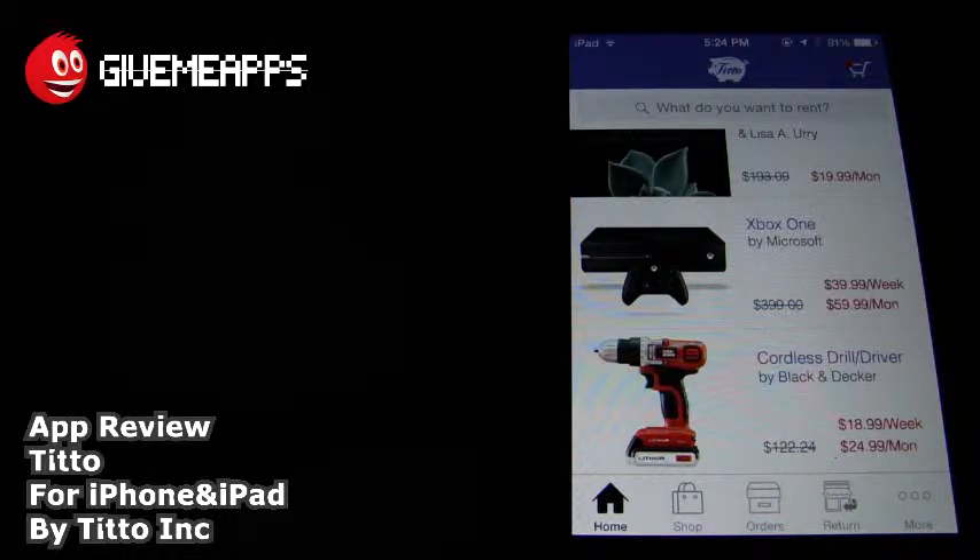We're going to take a look at this app. This, as we said, is kind of like the eBay for renters. This is all about renting all day. If you take a look at the start-up screen here, it's pretty easy to get around. You have home, shop, orders, return, and more. By the way, to set everything up, all you need to do is enter in your phone number, and from there you will receive a verification code, and from there you can start using the app full throttle.